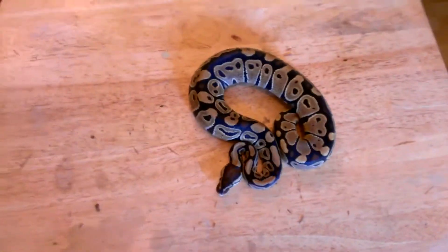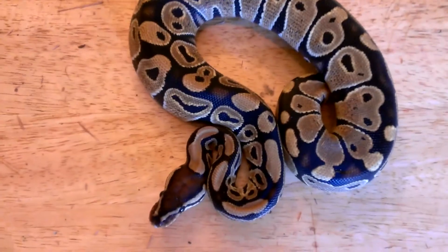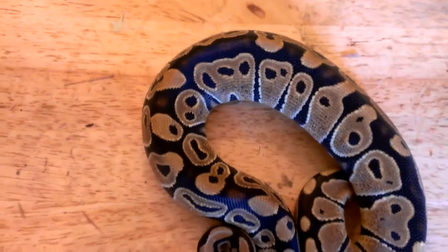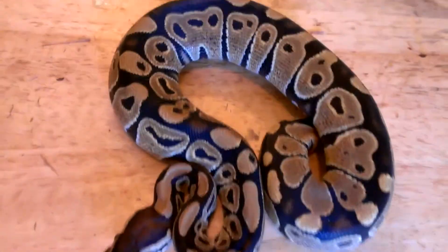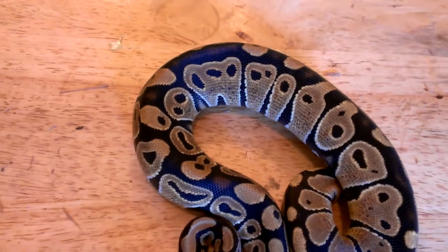What's up, YouTube? I want to show you guys my new pickup. This is a wild-caught female, about 300 to 400 grams. Real pretty thing.